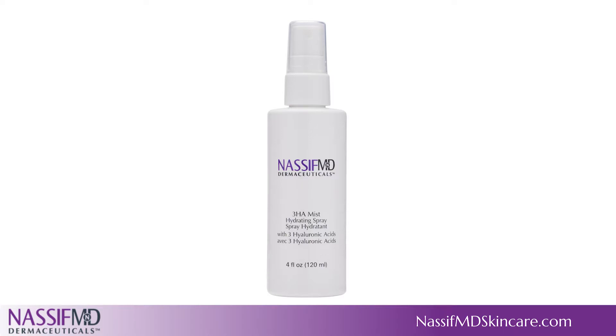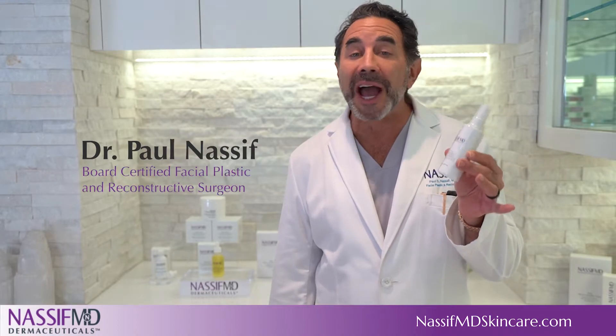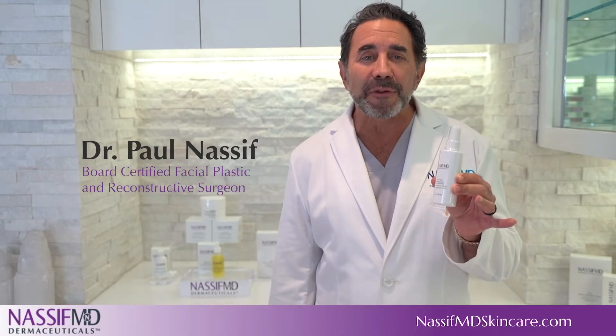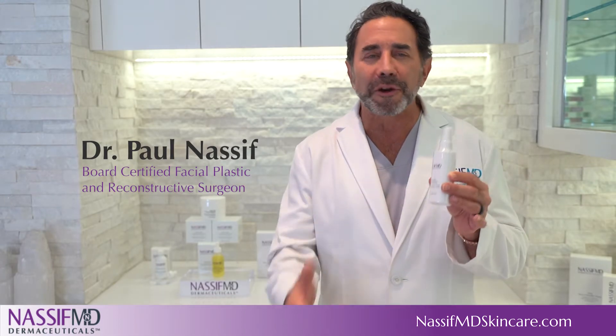My 3HA Instant Hydrating Facial Mist is a convenient and indispensable skin hydrator and refresher that delivers immediate and lasting hydration like a glass of water for the skin.